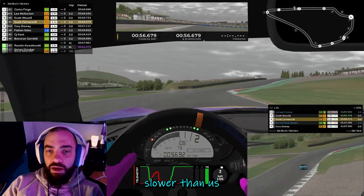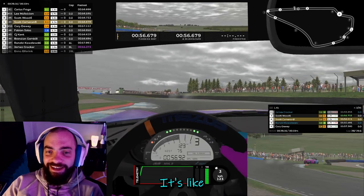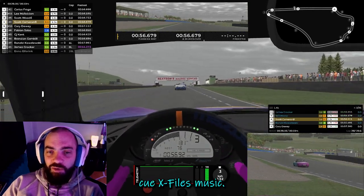A second and a half slower than us. He's just gone. He's like mostly not there. It's like... cue X-Files music.